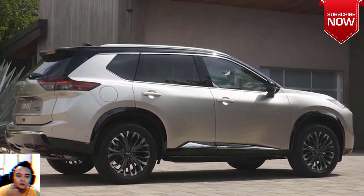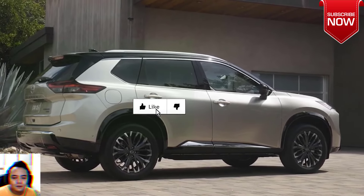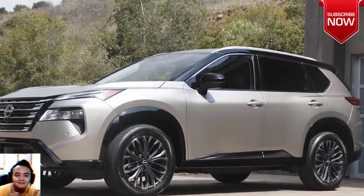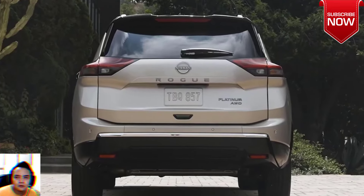Also known as the X-Trail in other markets, the Tennessee-made compact crossover is receiving a mild facelift with updated bumpers and a fresh take on the corporate V-Motion grille with a more intricate design.